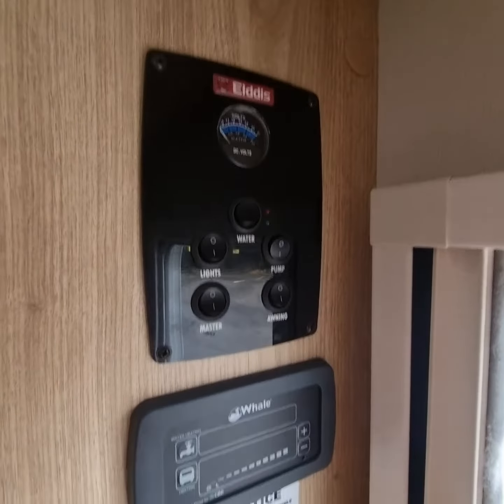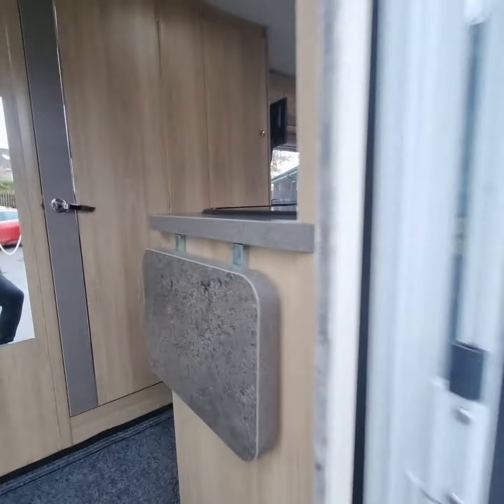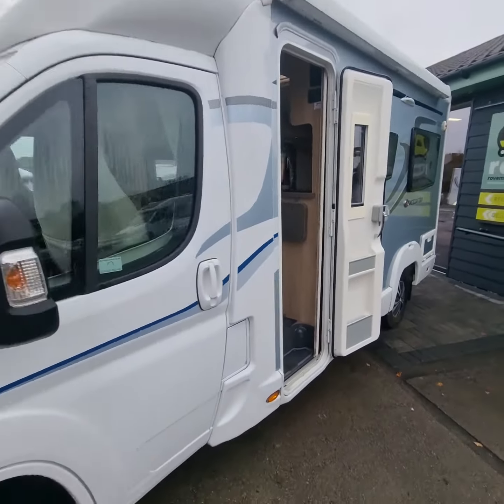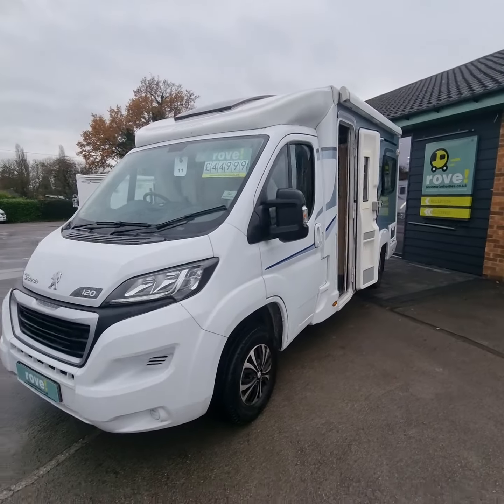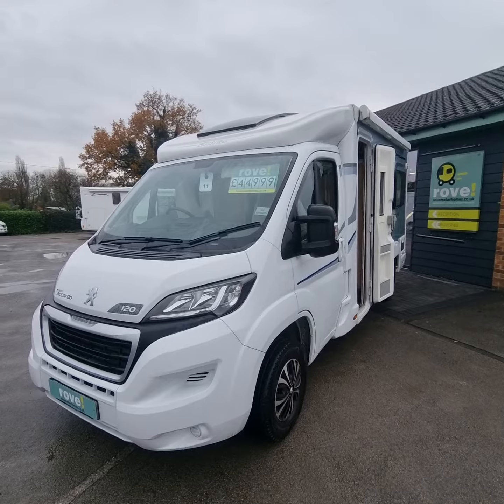We've got your power system with your Whale heating as well — gets nice and warm, nice and quick. So if you think this is the van for you, give us a call on 01773 300 469. Thanks for watching.